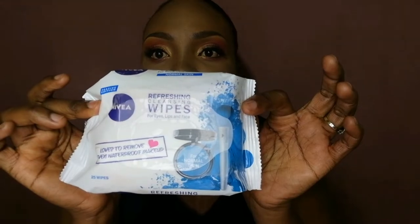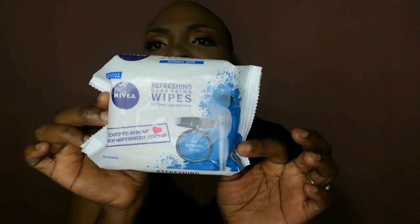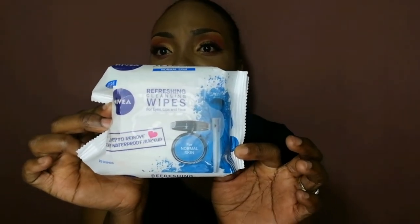You are also going to need face wipes — for eyes, lips, and face. I don't usually use them; I use them when I have access. When I'm doing eyeshadow and eyeshadow falls off on my face, I usually use these to clean up. I also use them to remove makeup from my face. They are really nice.